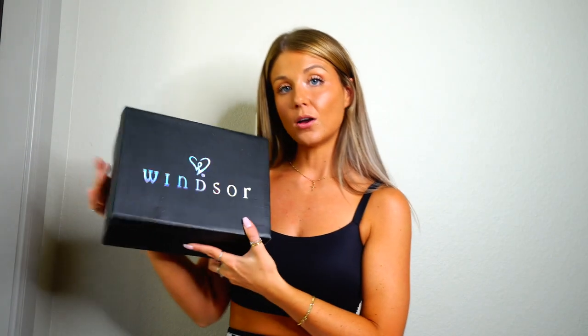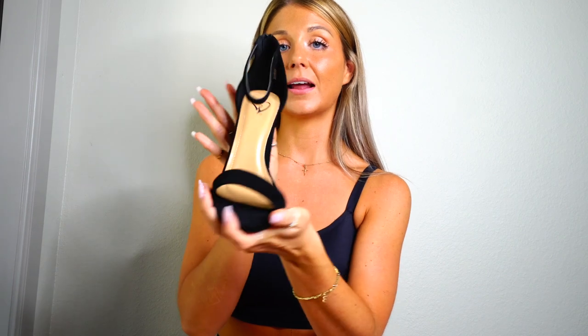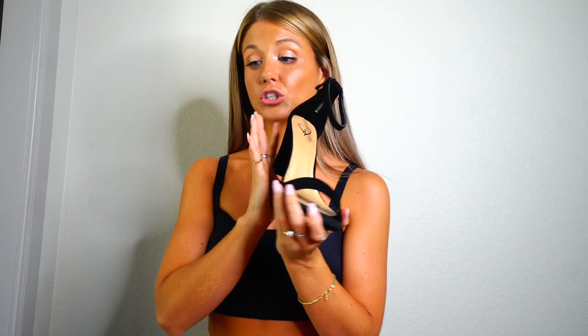From Windsor, I also got a pair of shoes. I actually have these in a stiletto form already, also from Windsor, but they are just so hard to walk in — I only really want to wear them for something super formal. For day-to-day or just to have something dressed up a little bit but not a stiletto where I'm going to break my ankle, this is perfect because it's a nice chunky heel. I still love how the front gives you that gorgeous, sexy black heel effect. They're super easy to walk in, I already tried them on, they fit perfect.